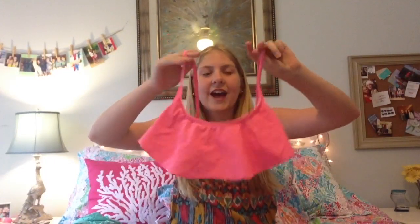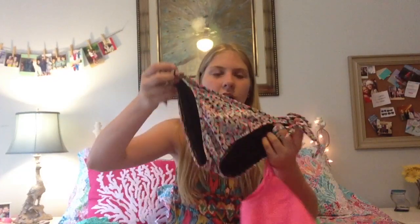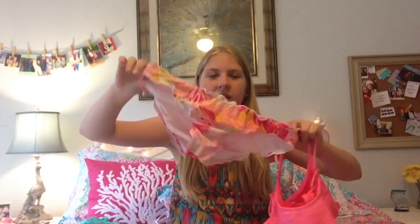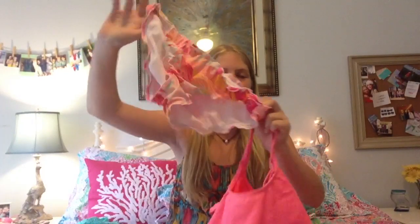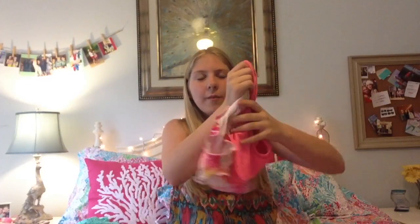I have this top from Old Navy and it just kind of hangs down. It has little ruffles and I paired it with a lot of different bottoms. Originally I got this from Old Navy so I paired it with these Old Navy bottoms — I really like all the little multicolored things on them. I also pair these bottoms, which are also from Old Navy, with this bathing suit top.